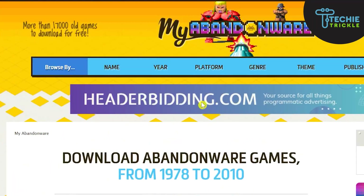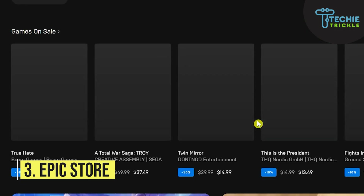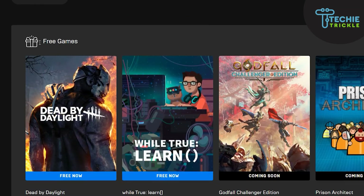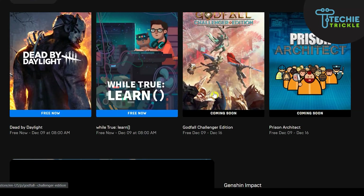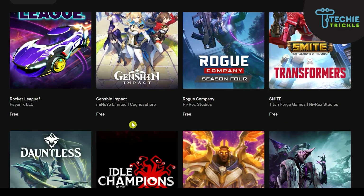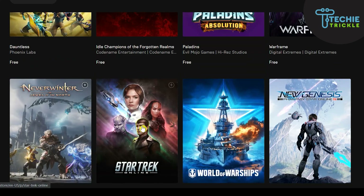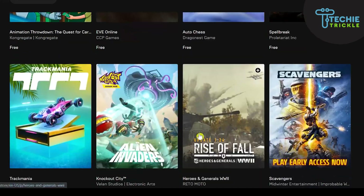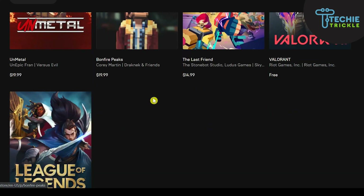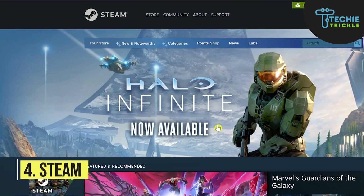My next favorite is the Epic Store. The Epic Store keeps a paid game giveaway every week and has given away many games such as Watchdogs 2, Borderlands, and Hitman 2016, and many more. It also has a number of free battle royale games such as Rocket League and Rogue Company. This store keeps adding giveaways every week, so watch out and bookmark this website.